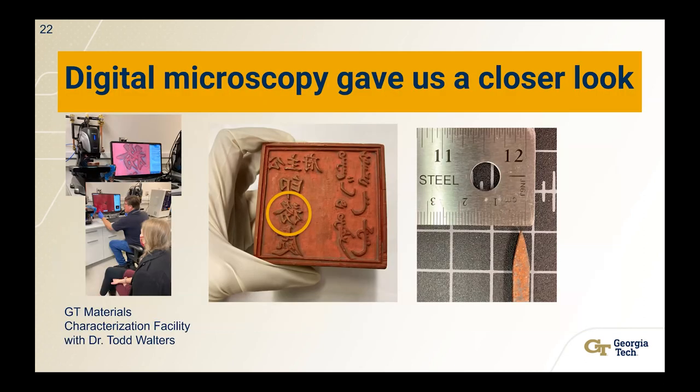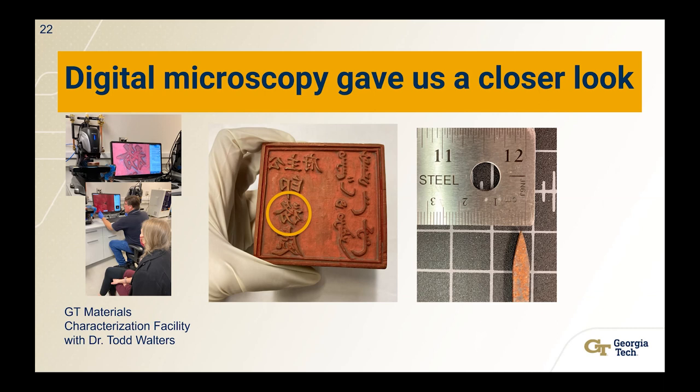In large quantities, mercury and lead are hazardous. Luckily they were in very low quantities for the wood blocks that we have, but out of an abundance of caution, we wanted to make sure that both the objects and the people who are in contact with them are safe. We also did digital microscopy, which gave us a closer look at what is in these wood blocks. Some of the tools have points smaller than one millimeter. We were surprised to find a few unexpected things — hair embedded in the wood block, which we suspect might be animal hair potentially used in a brush.